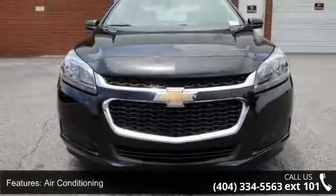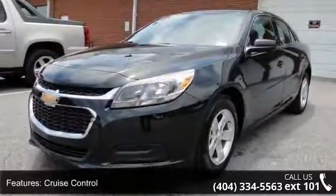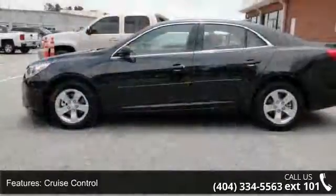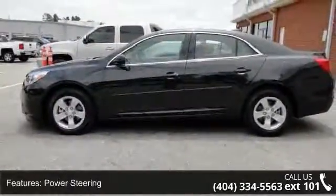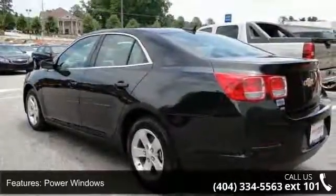Some of the top features included with this vehicle are air conditioning, cruise control, power steering, power windows, power door locks, tachometer, digital info center, steering wheel radio controls, driver airbag and passenger airbag.